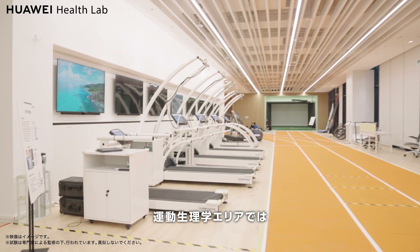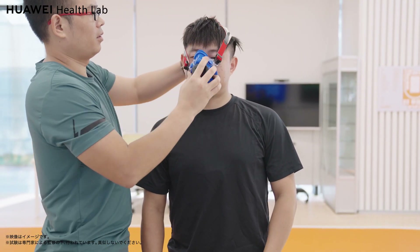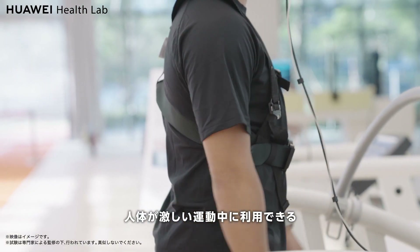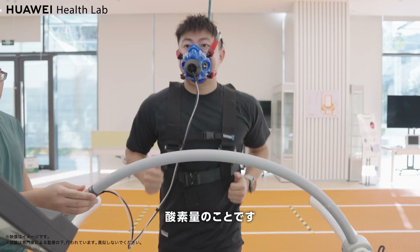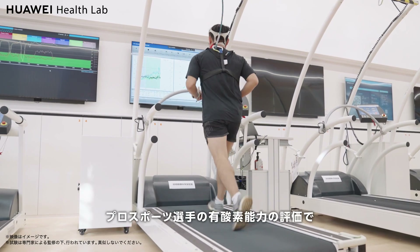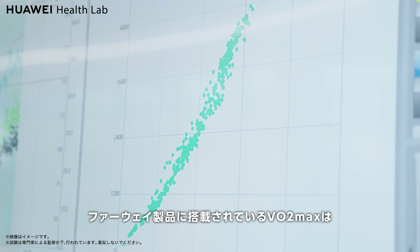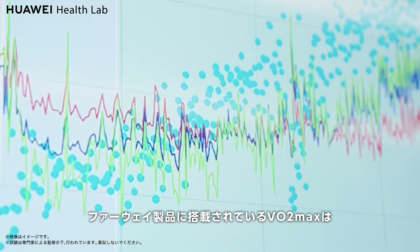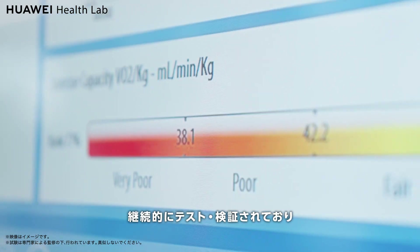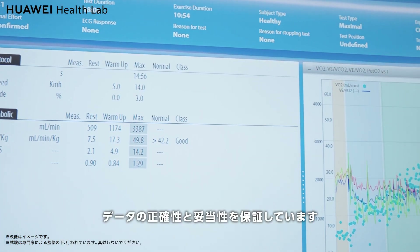In the exercise physiological testing area, we conduct tests such as those for VO2max. VO2max reflects the human body's maximum oxygen consumption level during a workout, as well as the ability to transport oxygen and the ability of our muscles to absorb and utilize oxygen. It is widely used by professional athletes in the assessment of aerobic exercise capacity. The VO2max detection of Huawei products is continuously tested and verified, with individual differences in age, gender, height, and weight factored in to ensure the accuracy and validity of the data.